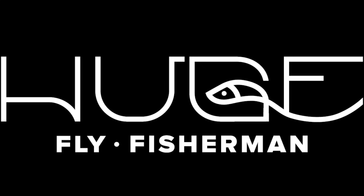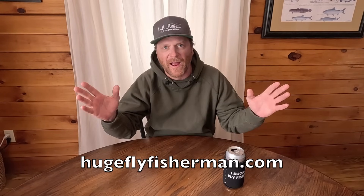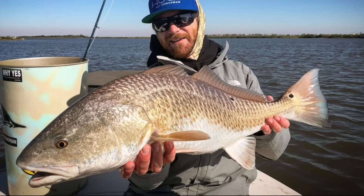Turns out these videos are pretty fun for me because I'm learning stuff too. Hey, I'm Ben. I'm a huge fly fisherman and today we're gonna do another fish facts video and talk about redfish.